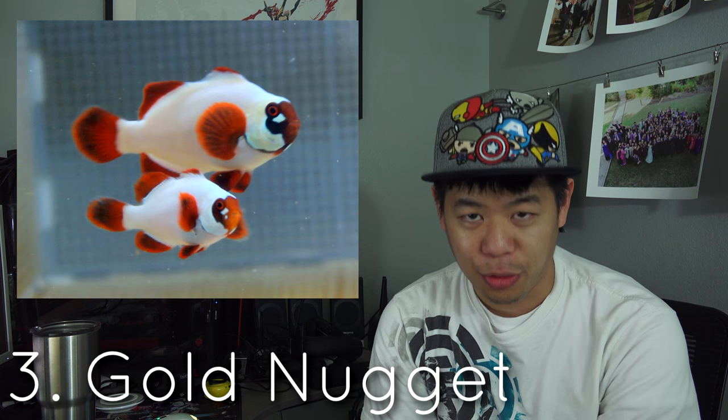Number three goes to the gold nugget clownfish. When you think of gold nugget clownfish you think of something probably golden, something shiny — but it's the complete opposite with this fish. It's more white with orange and red tips on the fins. If you see it in person the white is just really super bright and it's just an awesome clownfish. This clownfish falls under the maroon clownfish family, so it's slightly different from an ocellaris clownfish. This species is known to be a little bit more aggressive, but like any other fish, each fish has its own personality.